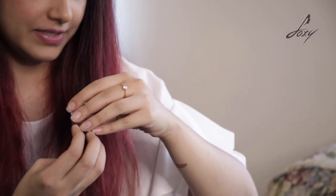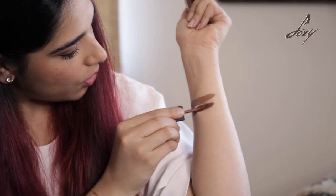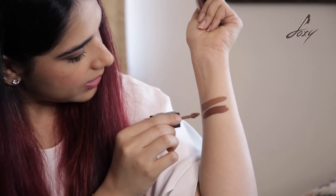Then we have Deep Thoughts, which is again a shade of brown but of course much darker — it is more chocolate. It is for the ones who prefer dark brown shades, and this has got to be your best bet.